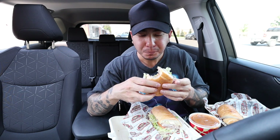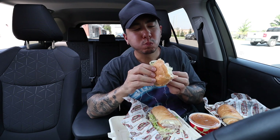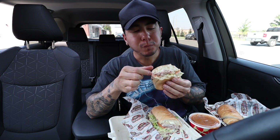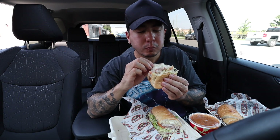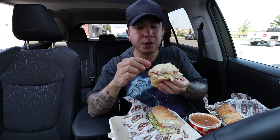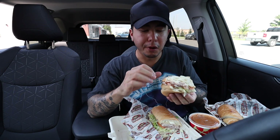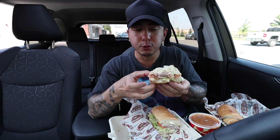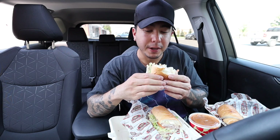I don't care that people are watching me right now — I am so hungry, you guys. Their bun is very doughy, soft, but it has a nice hold to it so it won't fall apart on you. The meat, the lettuce, the tomato...